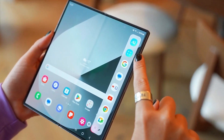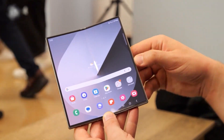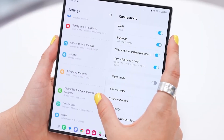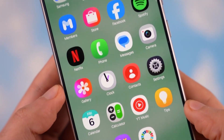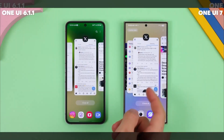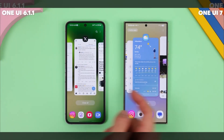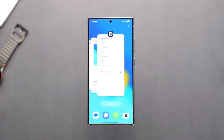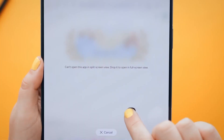According to reports, Samsung is aiming to release the stable One UI 8 build alongside the launch of the Galaxy Z Fold 7 and Z Flip 7 in August 2025. Ahead of that, the beta program is expected to kick off, with the Galaxy S25 series reportedly first in line to test the new software. Now that we're in April 2025, rumors and leaks around the Galaxy Z Fold 7 are becoming more frequent.